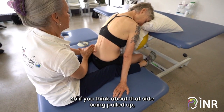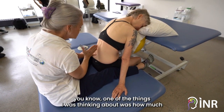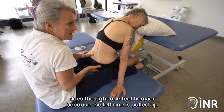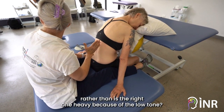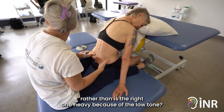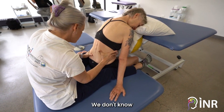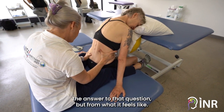If you think about that side being pulled up — one of the things I was thinking about was how much does the right one feel heavier because the left one is pulled up, rather than is the right one heavy because of the low tone? We don't know the answer to that question, but from what it feels like...